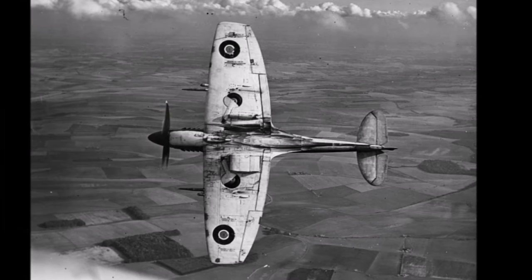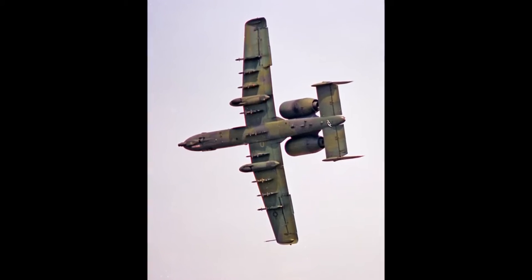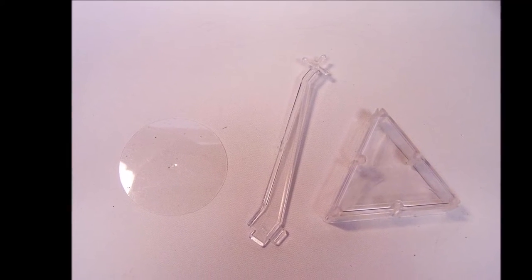But the two biggest issues I think are closing those wheel wells nice and flush, and working out a way to display the thing, since no kits these days seem to come with a display stand anyway.